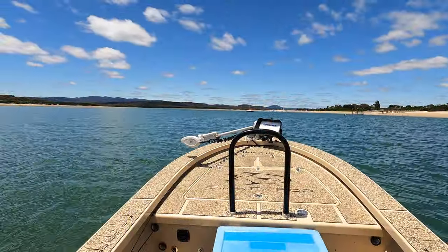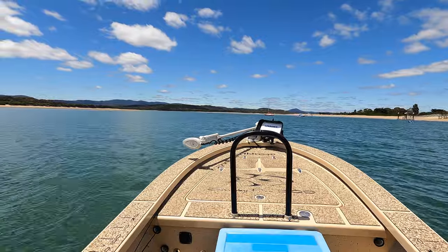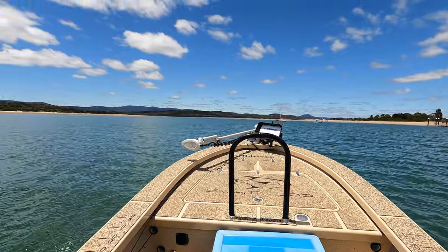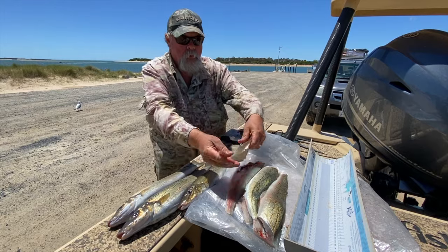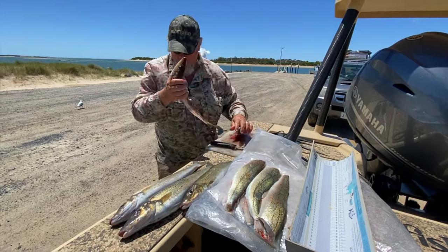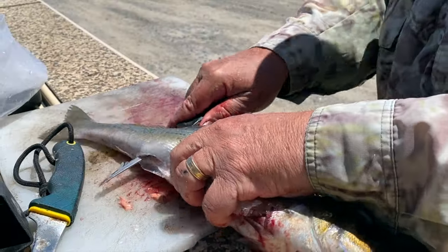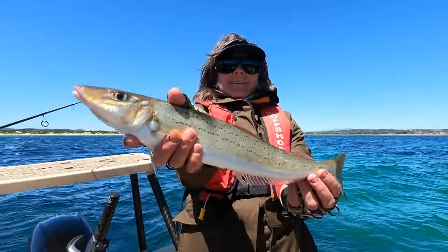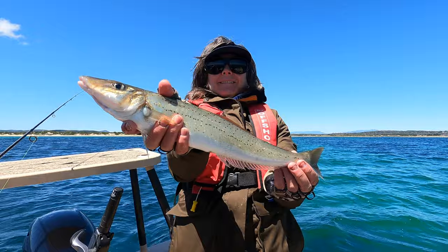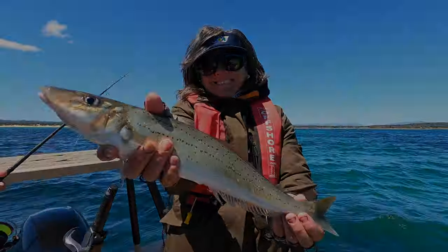By now the tide had slackened and the bite had died off, so we pulled stumps and headed for the boat ramp to fillet our day's keepers. The King George whiting fishery here at Port Sorrel and right across the north of Tasmania these days is nothing short of phenomenal. And if it's looked after and valued, it should only get better and better — that's a good news story in my book. Joe and I will be back. Until next time, this is Starlow wishing you tight lines.